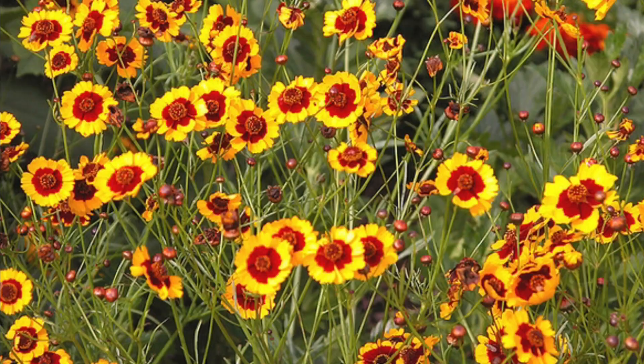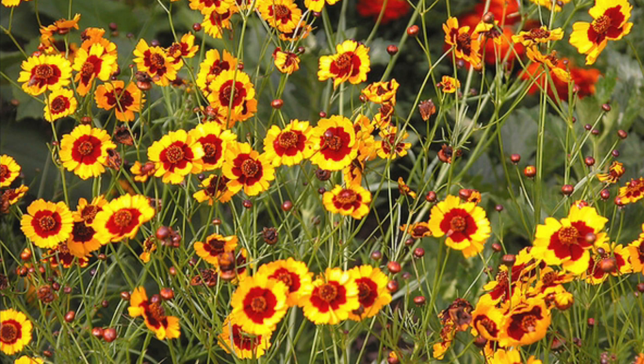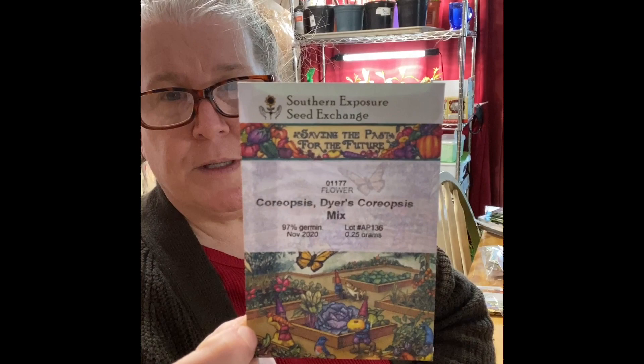This is coreopsis, or tickseed — specifically Dyer's Coreopsis. I got it partly because 'dyer' in the title caught my eye since I dye yarns. I think I seeded it for indoor germination but I don't think anything came up — I didn't have anything in the garden that matched that description. I'll try to put a picture in the description.